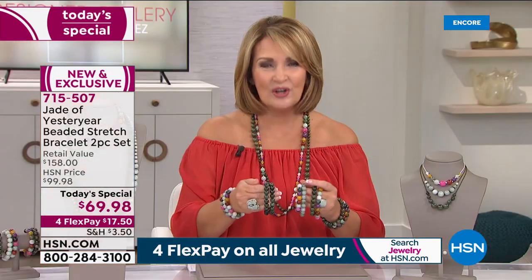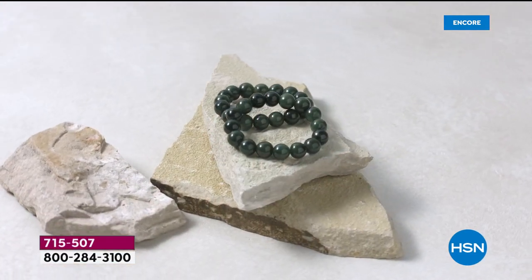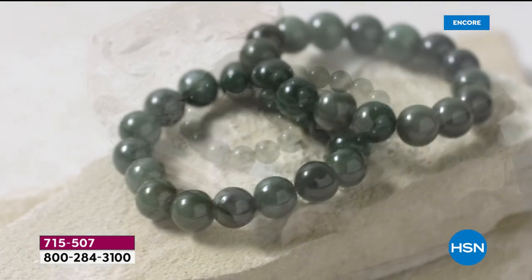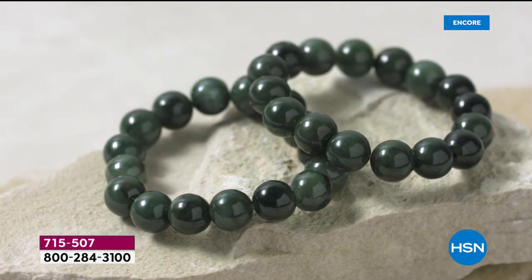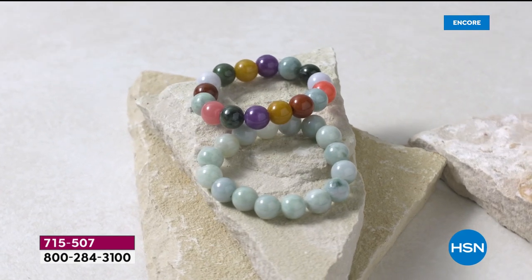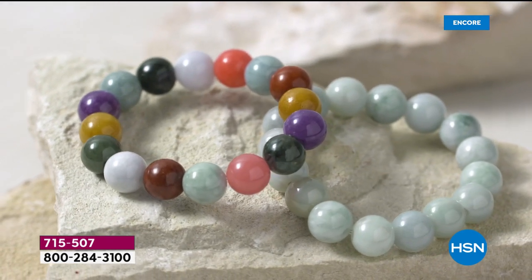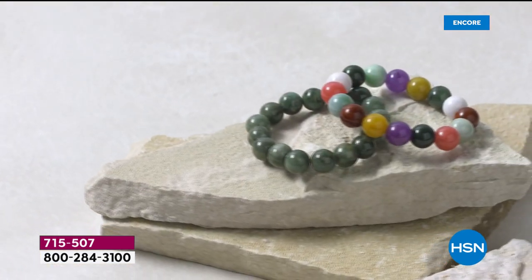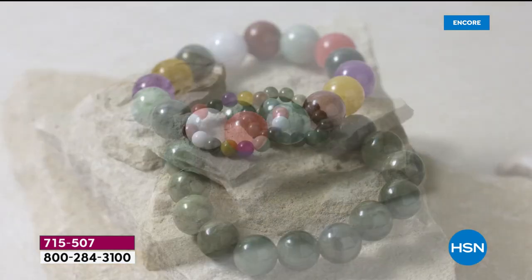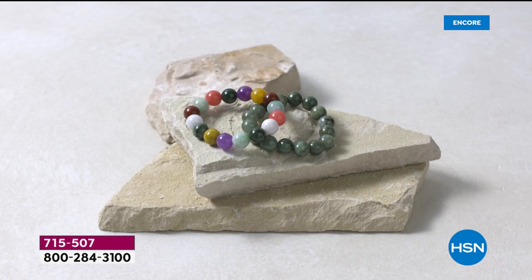For $69.98, gorgeous bracelets. We call them love bracelets. In Asian countries, parents give their children — give babies — jade bracelets when they're born, because jade symbolizes love and protection. Jade is known as the most calming, the most centering stone. It is also known as a stone of healing and a stone of heaven. There are so many beautiful attributes attached to this remarkable stone.